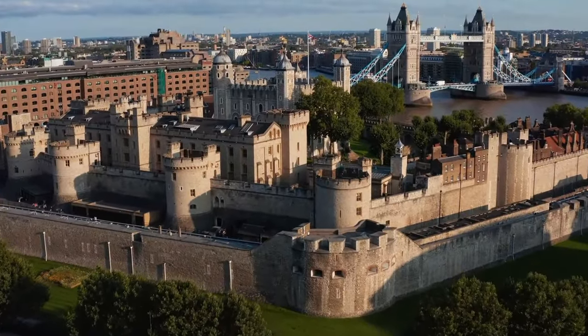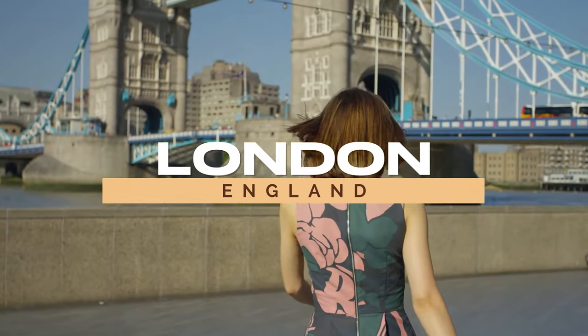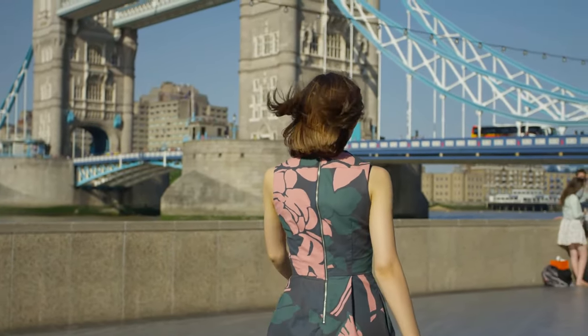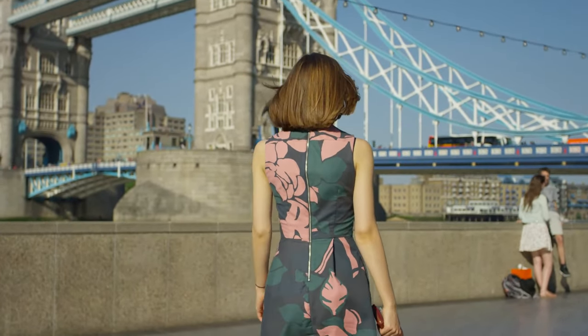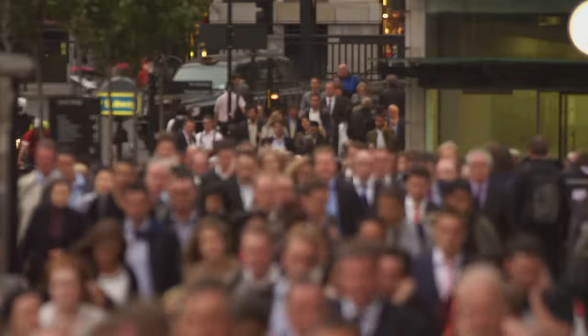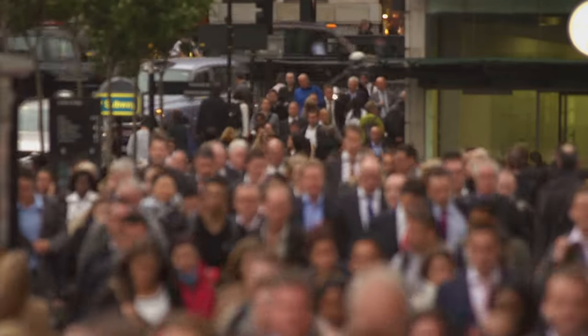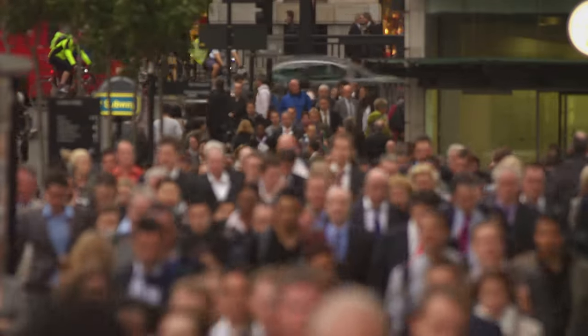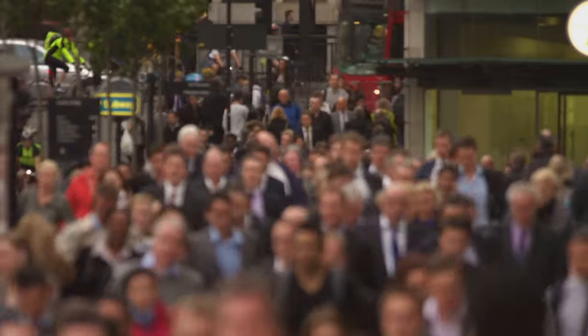Next up, we take you to where history lives — London, the essence of England. This vibrant metropolis is a living, breathing timeline, where centuries-old traditions seamlessly blend with the pulse of the modern world. Every corner of this city tells a story, from the Stoic guards at Buckingham Palace to the bustling shopping streets like Oxford Street and Regent Street, offering a unique blend of high street brands and luxury boutiques.